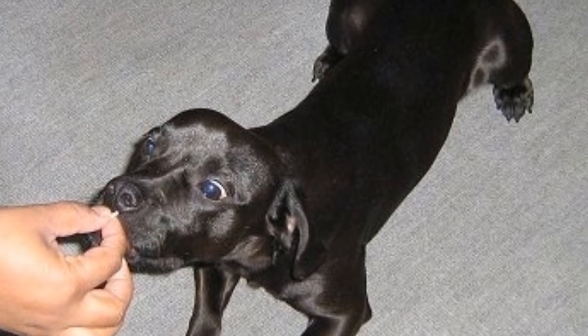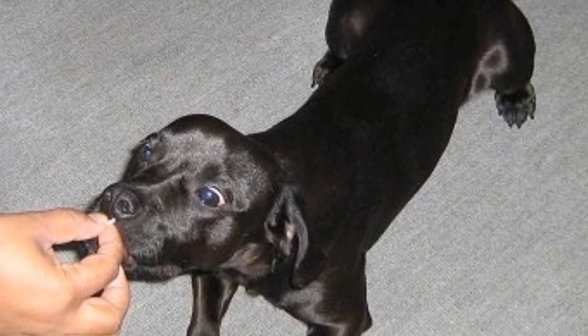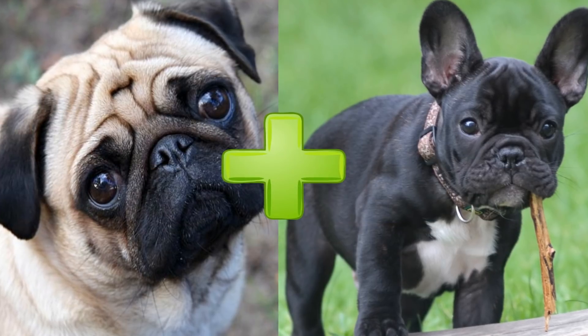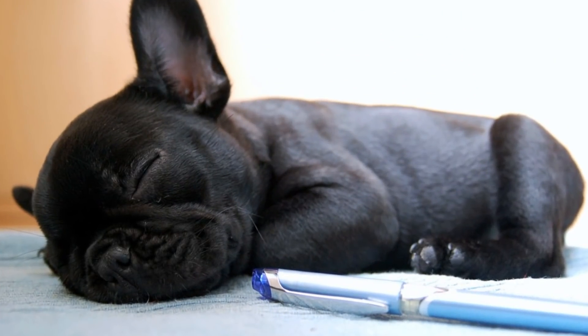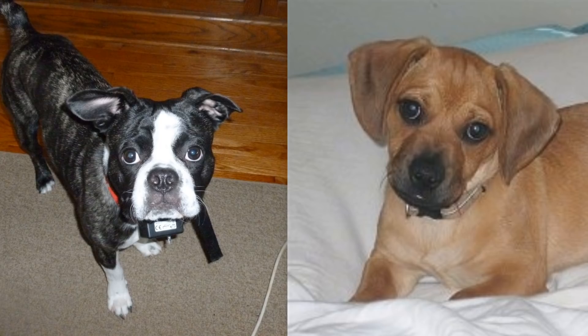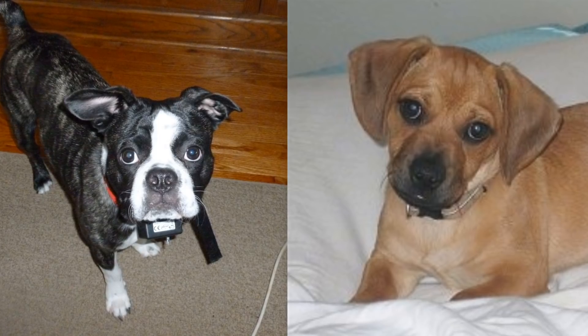Make sure that you bring a Daug around strangers as they grow up to help them get associated with meeting new people. Another similar breed would be the Frog, which is a mixture of a Pug and French Bulldog. The personality of these two is almost identical — fiercely loyal and mellow — both of these breeds would make great pets for companionship.